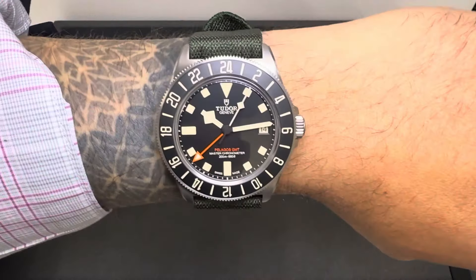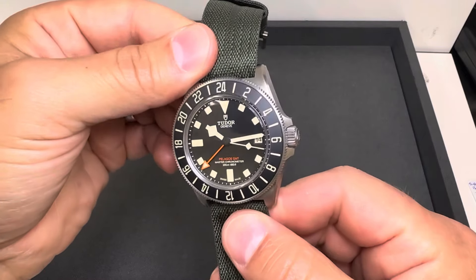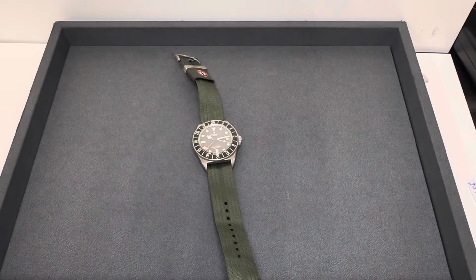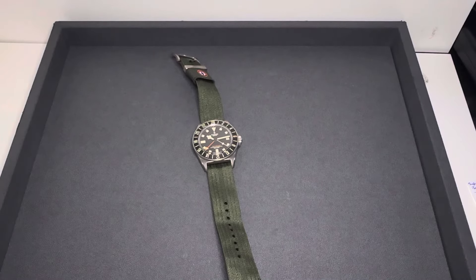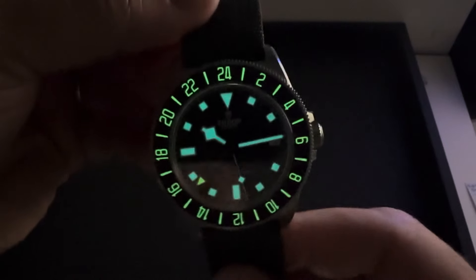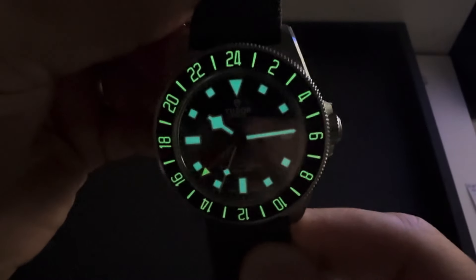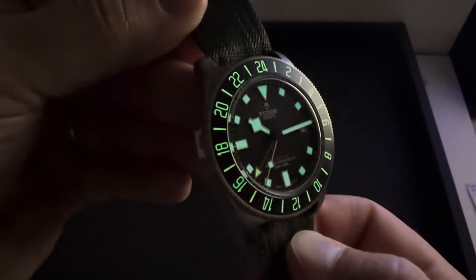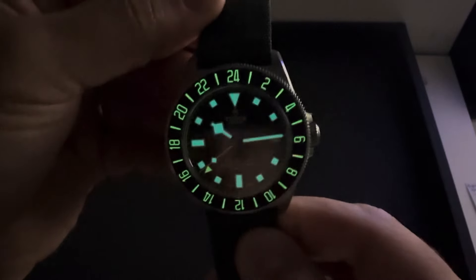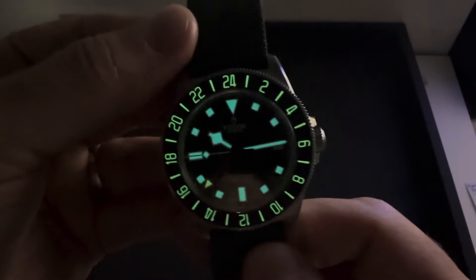I think it looks great. I've rambled on long enough — certainly wanted to get a video out, and I'm sure this won't be here very long. As always, if you have any questions please reach out, contact information is in the description. Let me show you the lume real quick — love how you get that lume bezel, and it looks like the bezel is green and the markers and hands are blue. Hopefully that gives you a good sense of what you're looking at on that lume. Thanks for viewing — let me know what you think of the new Tudor Pelagos FXD GMT.